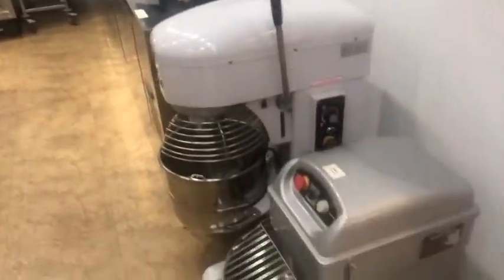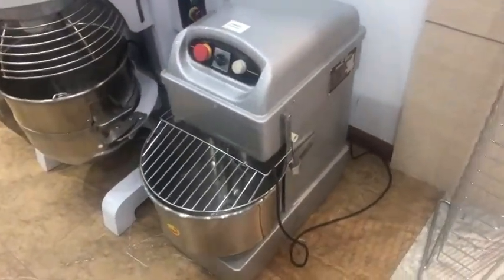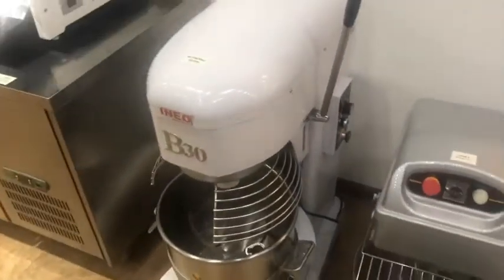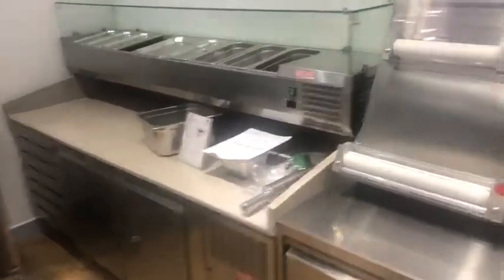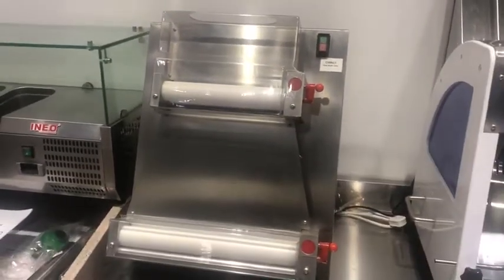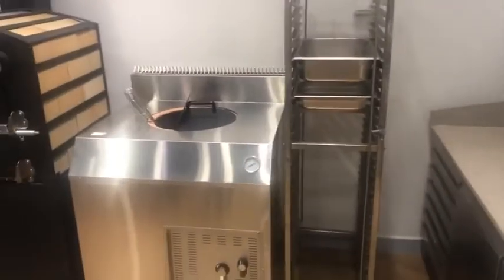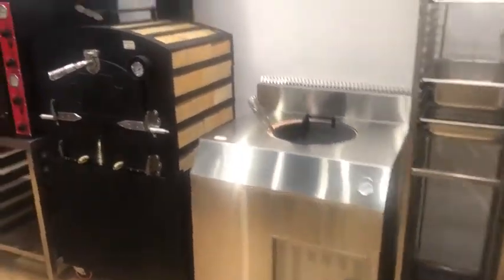You can see this is a dough mixer, this is a food mixer, and this is the fridge. This is the pizza counter, and this is the bread slicer.